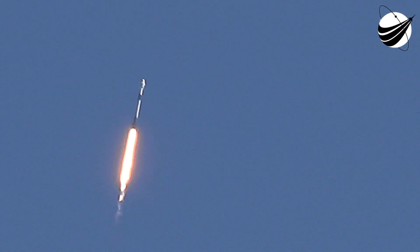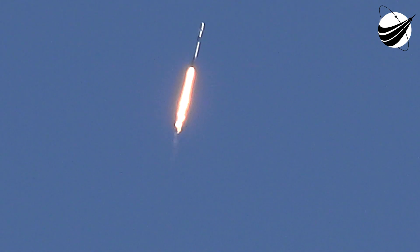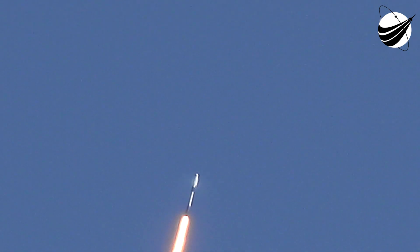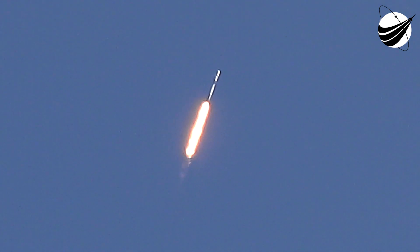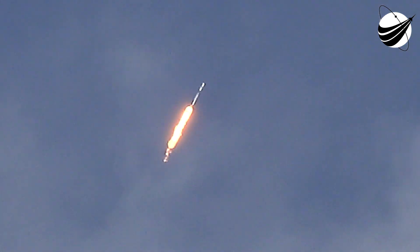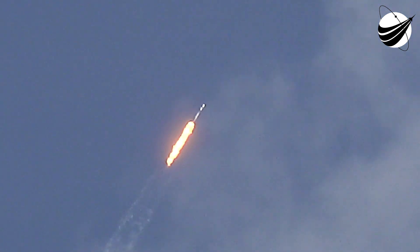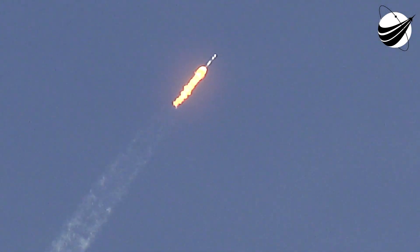Nominal power and telemetry. Really awesome views there on your screen. Falcon 9 is supersonic — traveling faster than the speed of sound. Max Q. And great call that we have passed through Max Q, which is the largest dynamic pressure that the vehicle sees during flight.